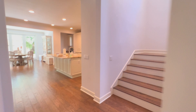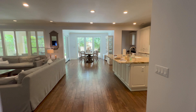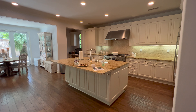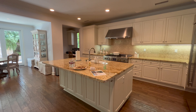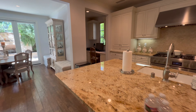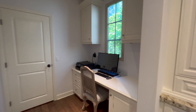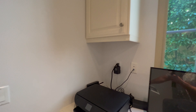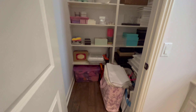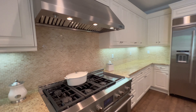Here we have the kitchen. This is a huge island with granite countertops. Off the side of the kitchen we have a little office nook location as well. We also have the pantry — a very large walk-in pantry where you can store all of your food, goods, and things of that nature.